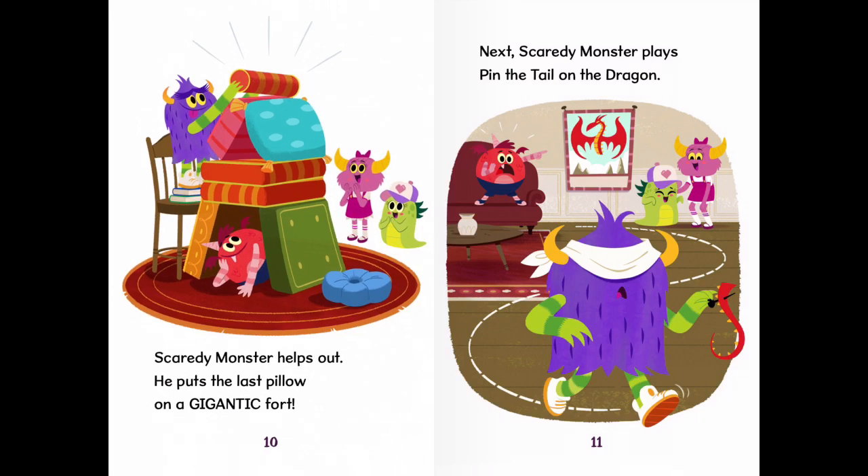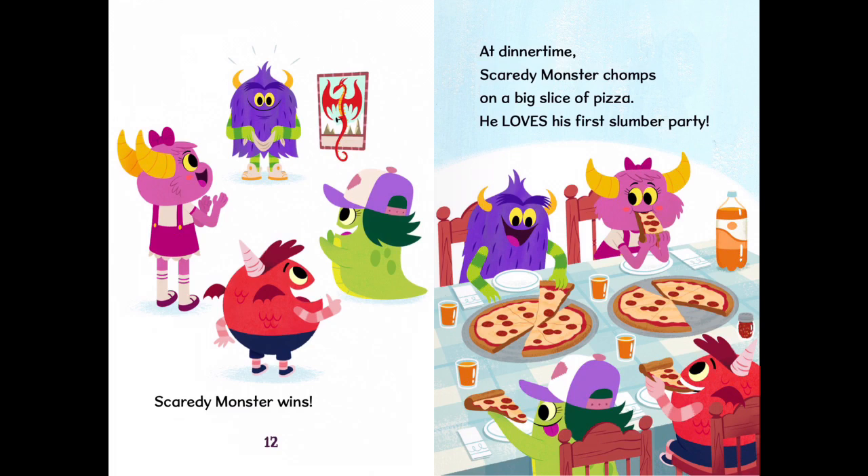Scaredy Monster helps out. He puts the last pillow on a gigantic fort. Next, Scaredy Monster plays Pin the Tail on the dragon. At dinner time, Scaredy Monster chomps on a big slice of pizza. He loves his first slumber party.